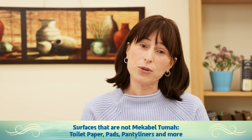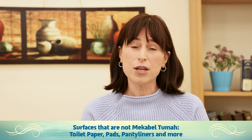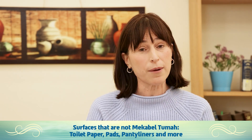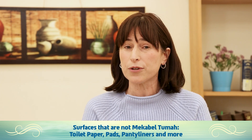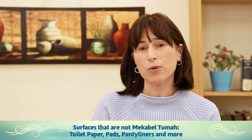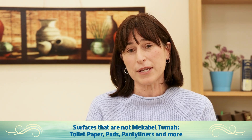Also, we go according to the view that disposable panty liners and pads are not susceptible to tuma, so stains found on those do not make a woman nida. Obviously, if the stain is slowly turning into a flow, check out our video on flow versus stain to see if it's still regarded as a stain.